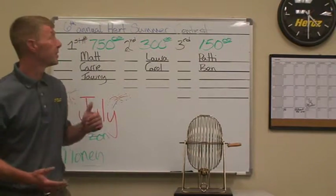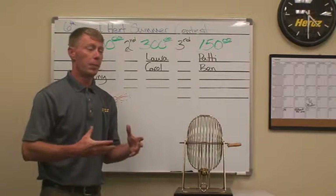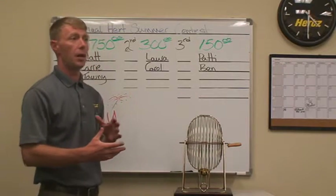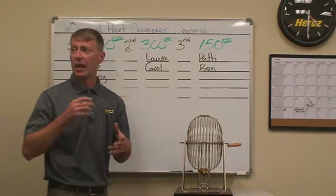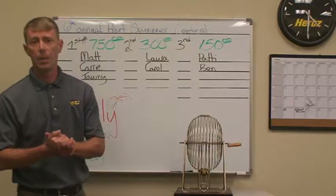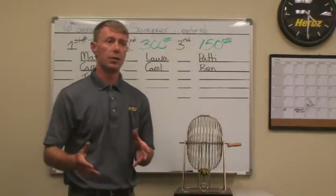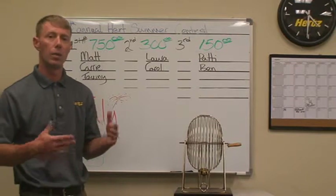Good afternoon and welcome to the 6th annual Hertz West One Automotive Group Summer Drawing for July. What a July — hats off to everybody. There's just large amounts of improvement across the board, and due to your hard work the company was up $3.33 over July 2013. Great work everybody.